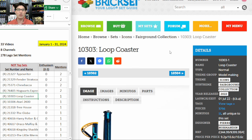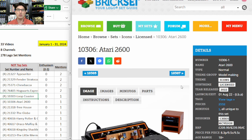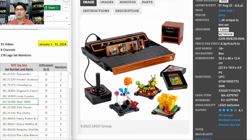Next one up is 10303, the Loop Coaster. I agree — I'm skipping it. The previous roller coaster that retired in 2021 retailed for $380 and is only going for $353 now, so I am passing on the Loop Coaster.